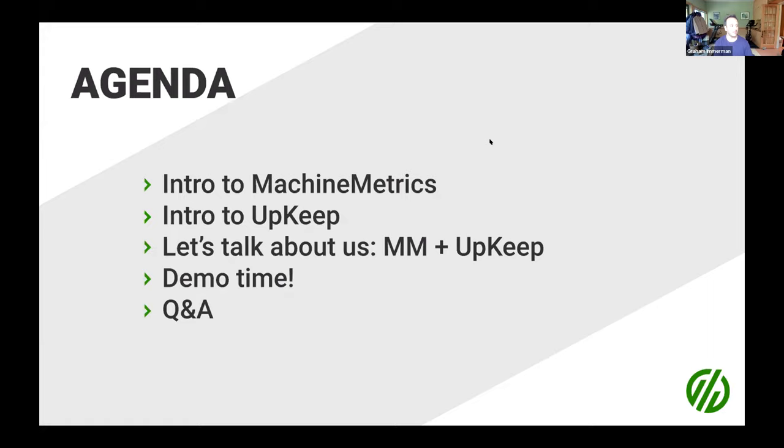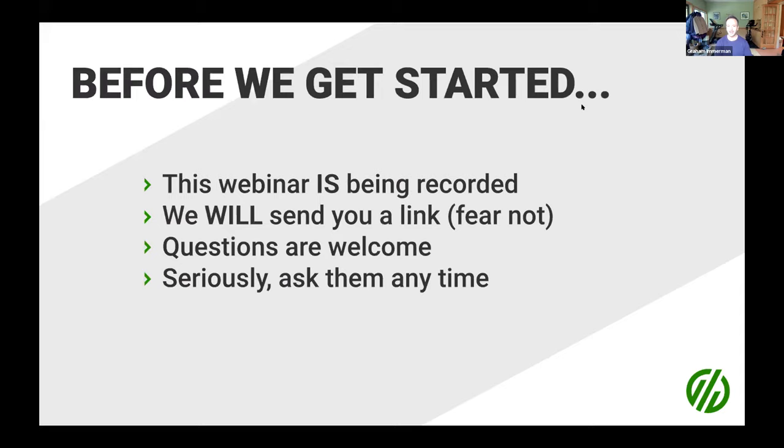Just to roll through the agenda quickly: we're going to do a quick introduction to Machine Metrics, then an introduction to Upkeep so you know who we are and who they are. Then we're going to talk about what Machine Metrics and Upkeep can do together. We're going to show you a brief demo, and then we're going to host a quick Q&A. We like to keep these fun and exciting, so we will not hold you here for the full hour.